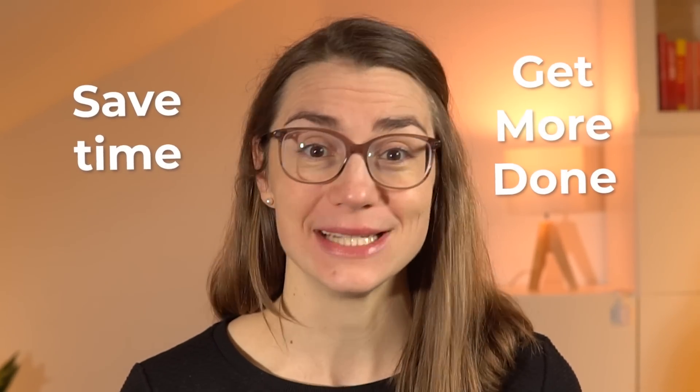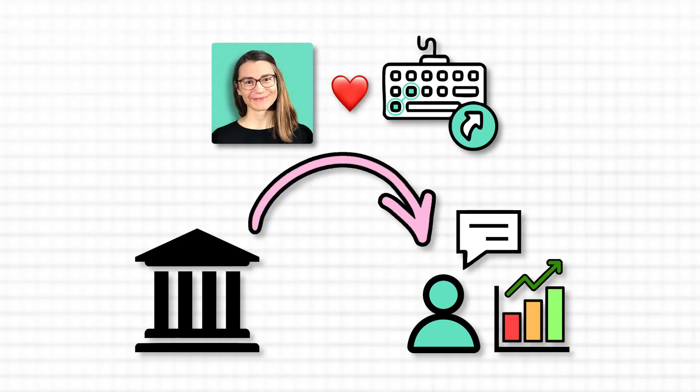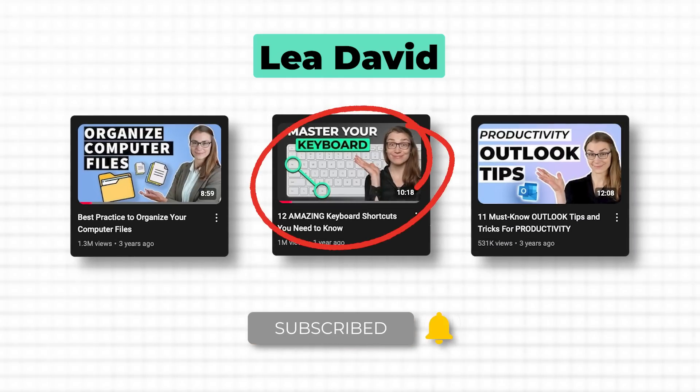Getting started with keyboard shortcuts can feel a bit overwhelming, but it's one of the best things you can do to save time and get more done every day. I've been using shortcuts for over 15 years, from my early university days to my consulting career, and they've completely transformed how I work. My mouse is practically collecting dust. And after teaching millions here on YouTube, I can say with confidence: shortcuts aren't just fancy tricks. They are super powerful and easier than you might think.